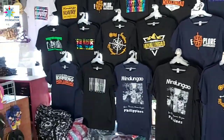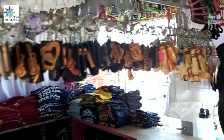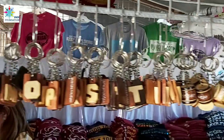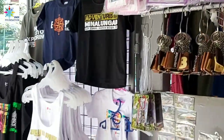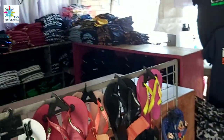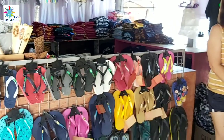Do you have a Facebook page, ma'am, so people can visit? Yes, they have one — they're checking the name now so you can search it. They also have slippers and stickers. For contact, you can call 0939-836-7778. The owner's name is Alona Malyari. Just contact Alona Malyari here in Minalungao. Try to visit her shop and never miss buying her souvenirs. Thanks so much! You're welcome.